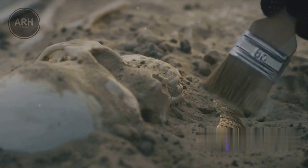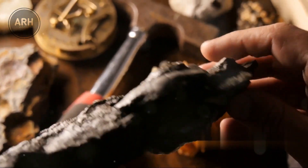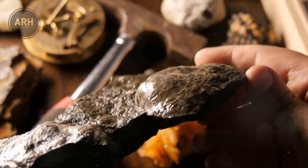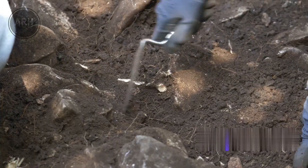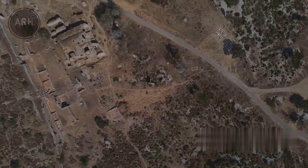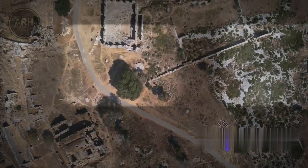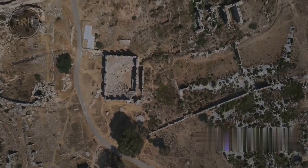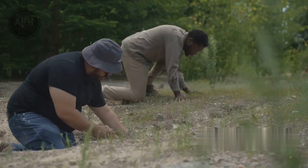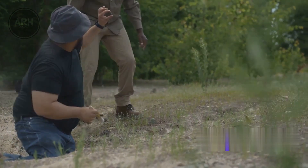Among the interesting finds are a shark's tooth, a testament to the area's ancient marine life, and necklace beads providing a glimpse into the aesthetic values of the community. Shards of clay offer clues into the daily lives and practices of the people, their homes and their crafts. Researchers have an intriguing theory: they believe the inhabitants deliberately destroyed their place of residence. Whether this was part of a ritual or an attempt to erase their own history remains a mystery, and the possibilities are as varied as the artifacts found.